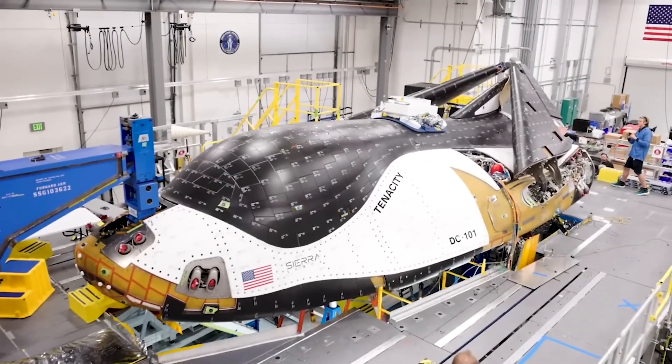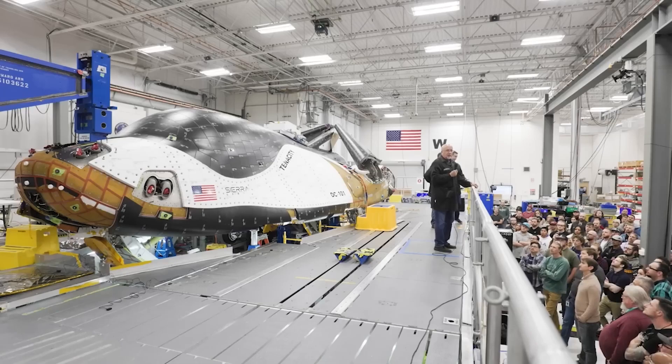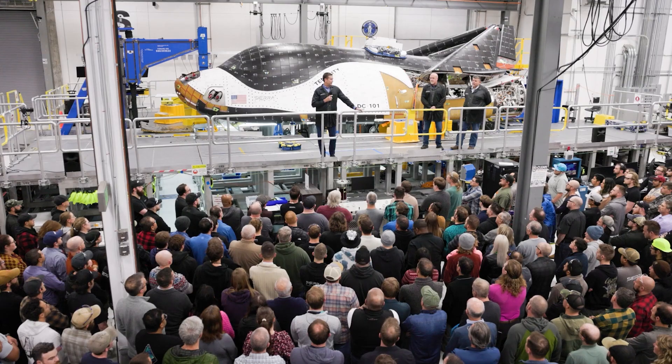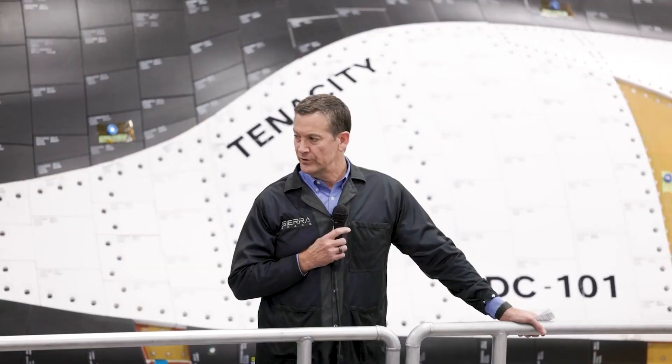Recently, there has been a significant milestone in the project's decade-long journey. CEO Tom Weiss announced a pivotal moment for both Sierra Space and the aerospace industry.